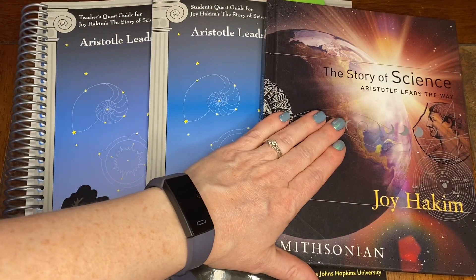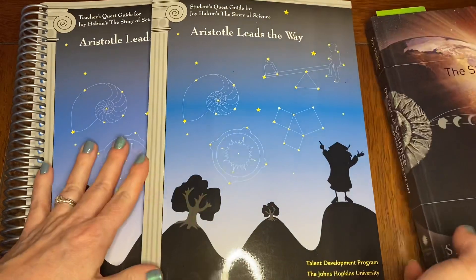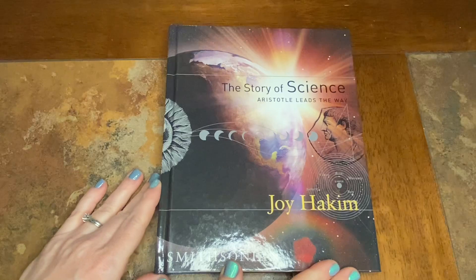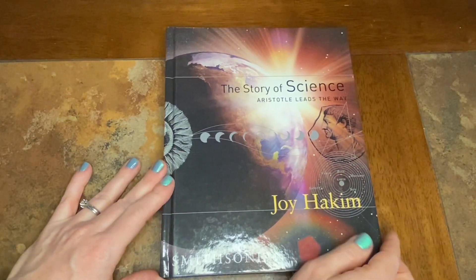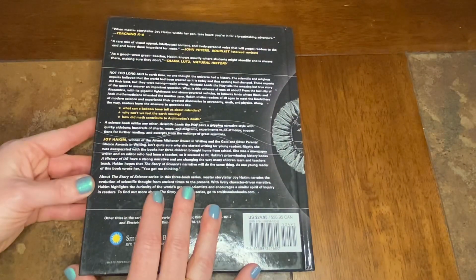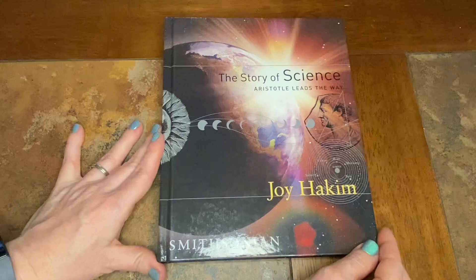The first book we're going to look at is The Story of Science: Aristotle Leads the Way — the main textbook, if you will. The second is the Student Quest Guide and the third is the Teacher Quest Guide. Here we have the Story of Science by Joy Hakim. It's fairly thick, it's a hardcover book, and it appears to be pretty well bound. I have used Joy Hakim's A History of Us, which inspired me to look this up, but I have not used The Story of Science yet.